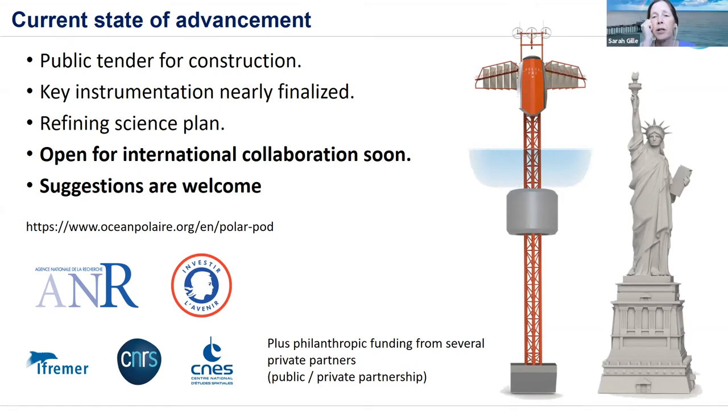Bruno asks: CO2 flux is pretty relevant in the Southern Ocean — are there plans to measure other gases like DMS, nitrous oxide, or methane? This is a good question that has been discussed. The project would be open to it depending on space and power constraints, and it's definitely been encouraged.